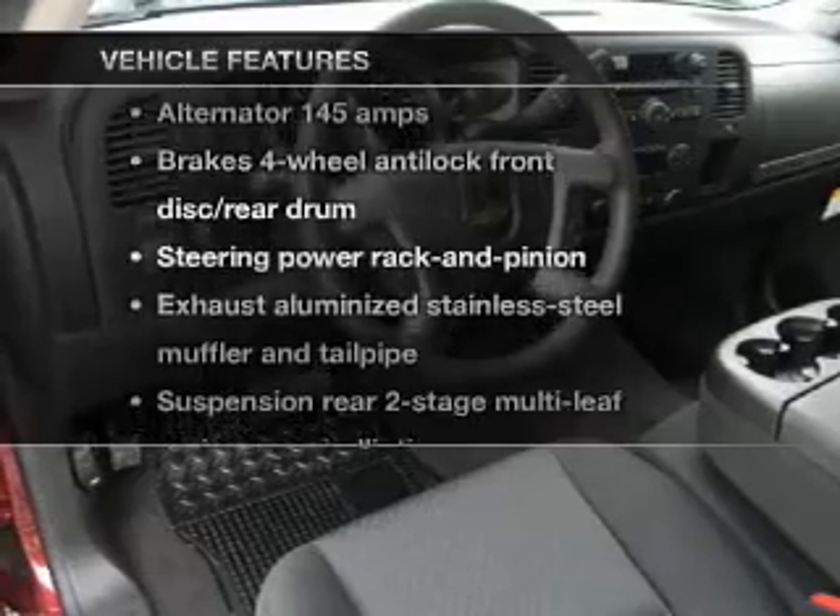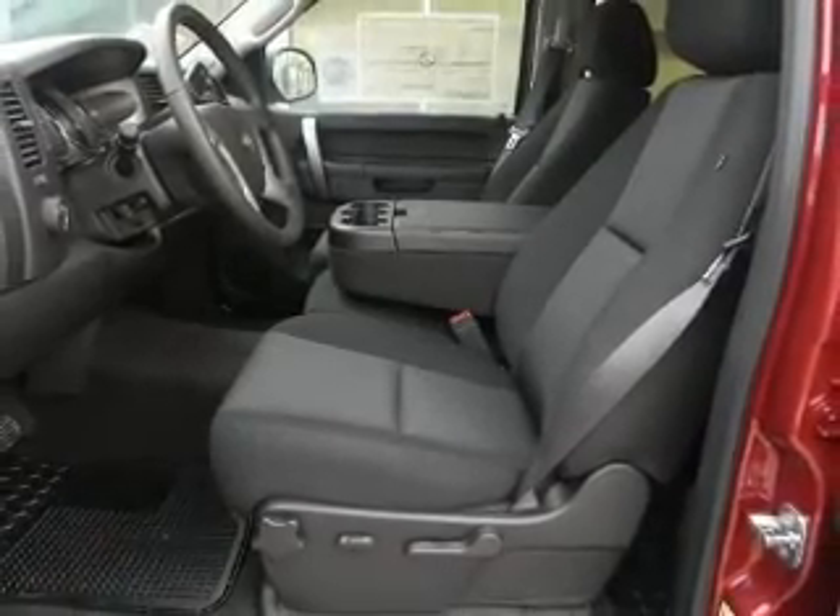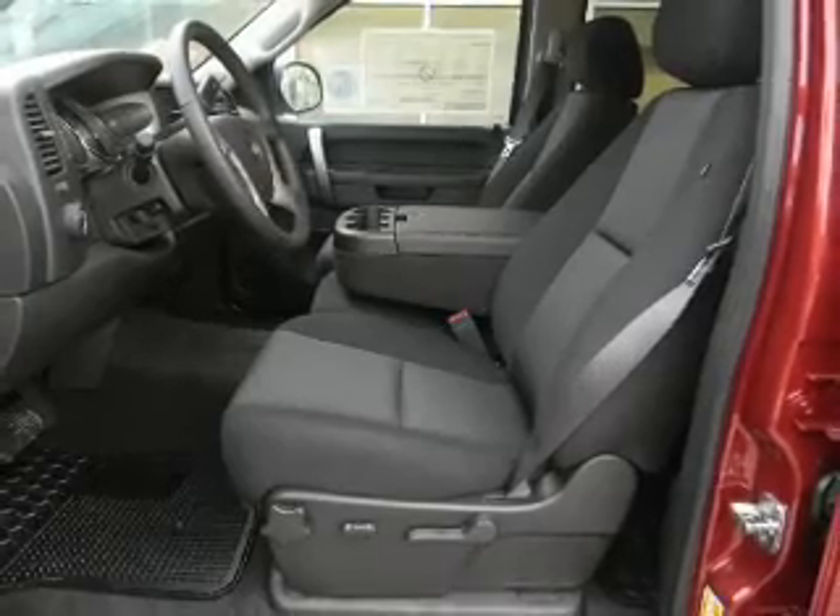Plus, enjoy these notable features that are included in this vehicle: keyless entry, cruise control, air conditioning. Call today to schedule a test drive.